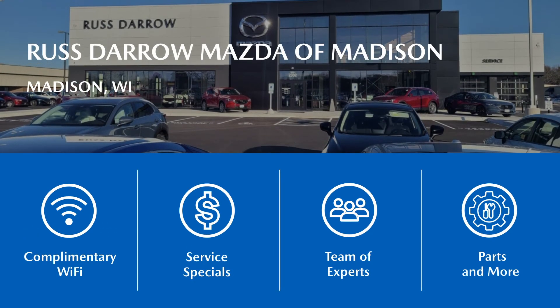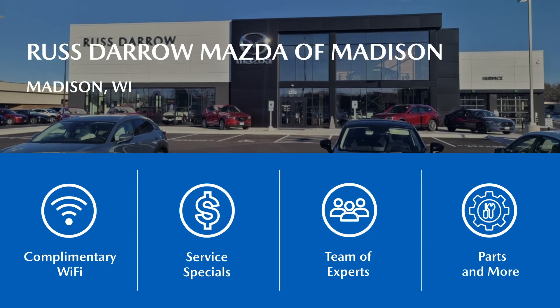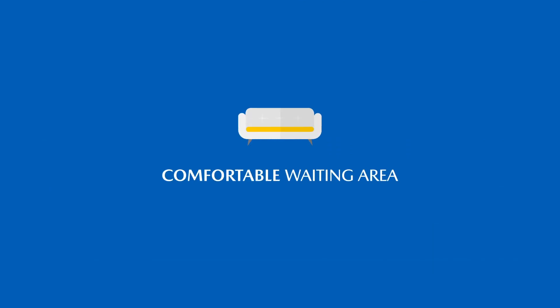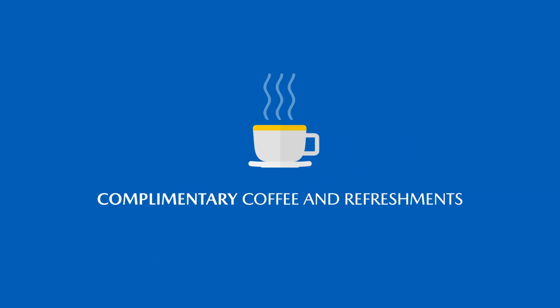At Rostero Mazda of Madison, amenities are available including Wi-Fi, service specials, experts, and more. Relax in our comfortable waiting area and enjoy complimentary coffee and refreshments.